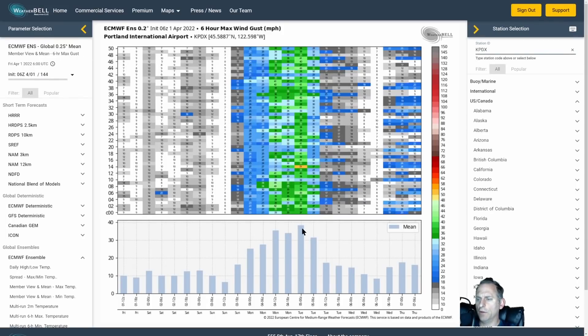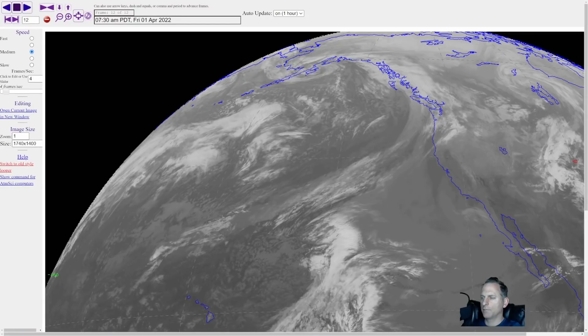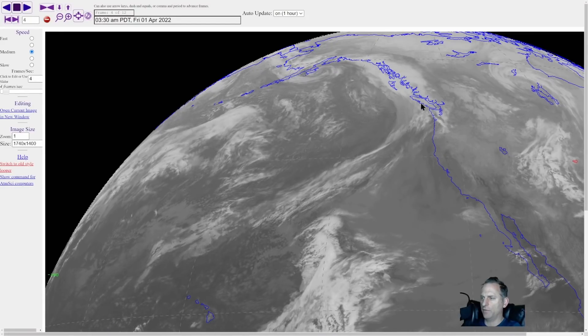For Portland, they're spared the major blow — the ensemble mean is just below 40 miles per hour. Some members have a higher guess, one has 51, but generally less than Seattle and less than the coastal areas. Portland should be one of the more tame areas for this storm.